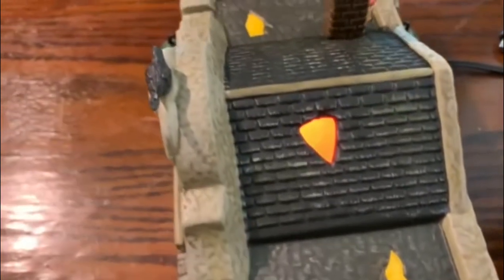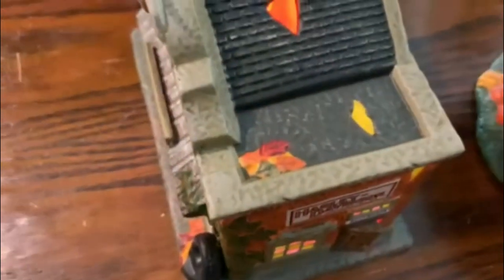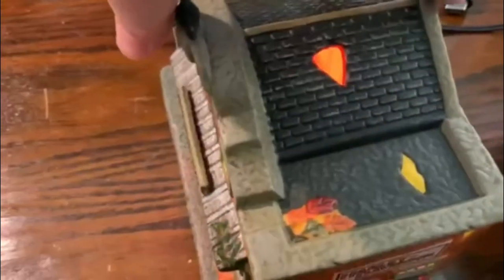I'll go ahead and show you the top now. It has the broken roof there that you can see the orange light through. These other pieces are just painted — these yellow pieces. And of course, you have the leaves there.